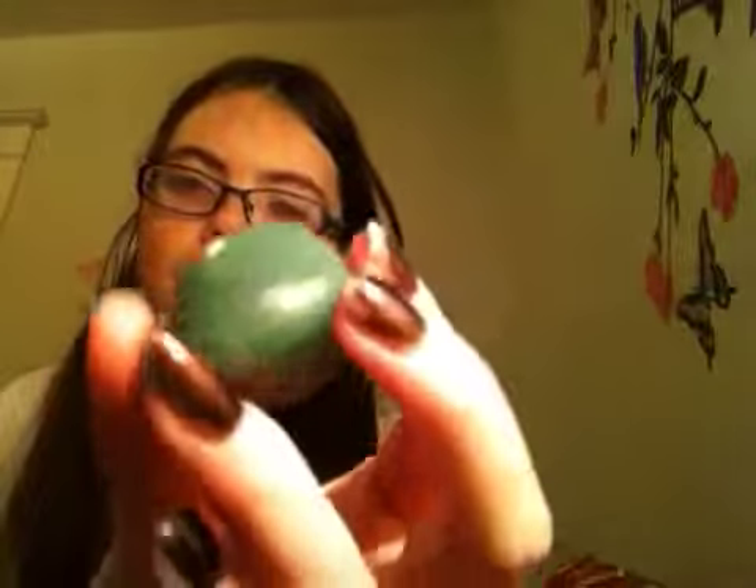I got two green ones and I read the description, so I'm assuming this is emerald. And I also have an aventurine right here — it's a nice big stone.